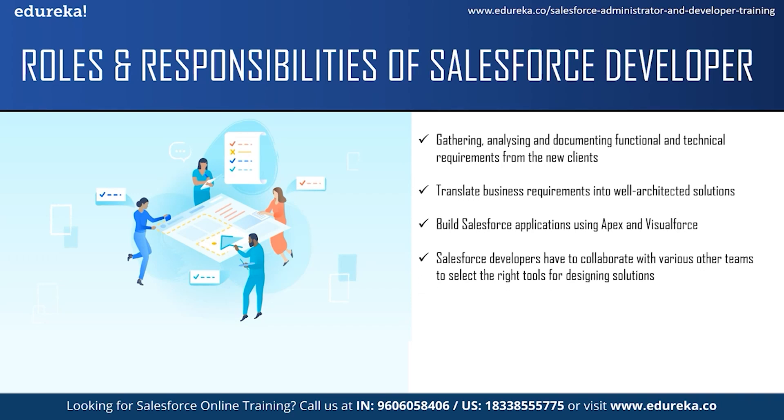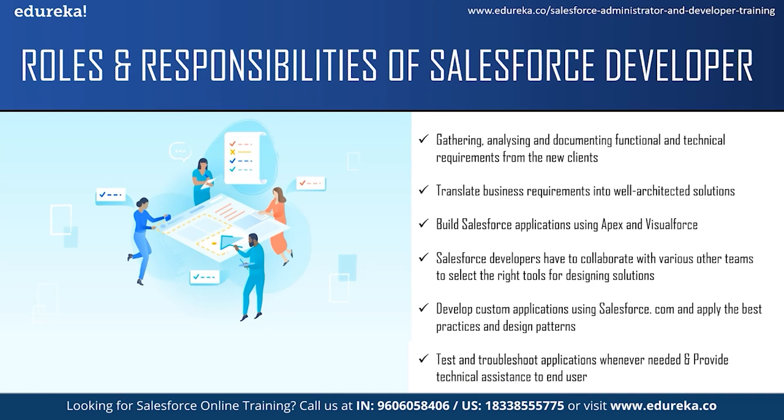Salesforce developers have to collaborate with various other teams like the sales team, marketing team and service team to translate business needs into solutions using the right tools. They are responsible for developing custom applications using Salesforce.com and integrating it with other systems. They should apply the best practices and design patterns to build their applications. The next responsibility is to test and troubleshoot whenever needed. They handle the process of Salesforce development which includes coding, troubleshooting and managing. They should also provide technical assistance to end users for troubleshooting, bug fixes, enhancements and to guide them on how to go about things they don't understand.